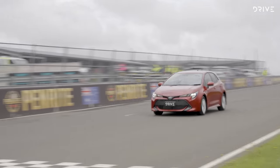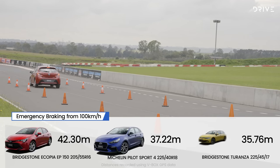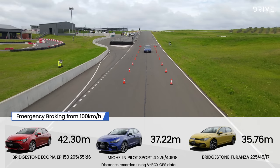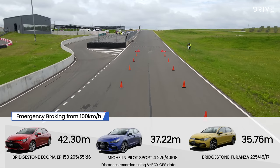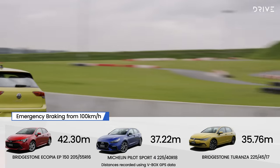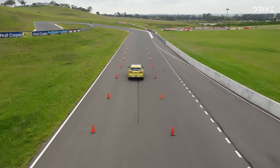The Toyota Corolla couldn't match its rivals in our controlled brake test, taking over 42 metres to come to a complete stop from 100 kilometres an hour. The Hyundai i30 fared much better, stopping the tape at 37.22 metres — over five metres better than the Corolla. But the king of the brake test was the Volkswagen Golf, at 35.76 metres, easily the best on the day.